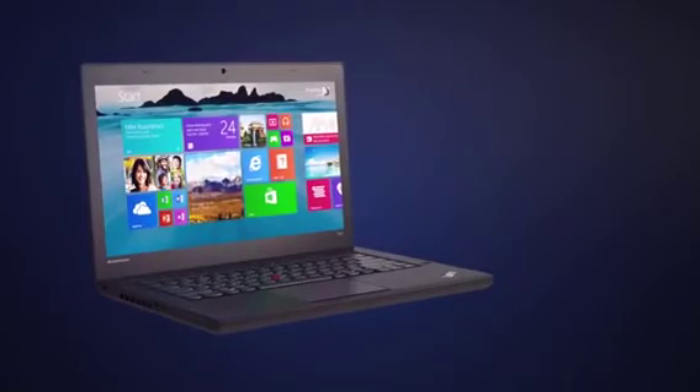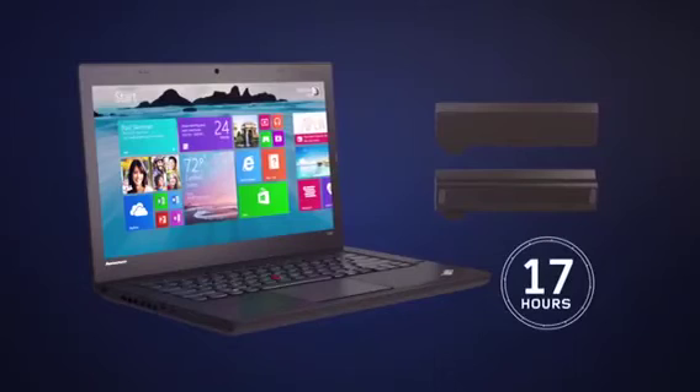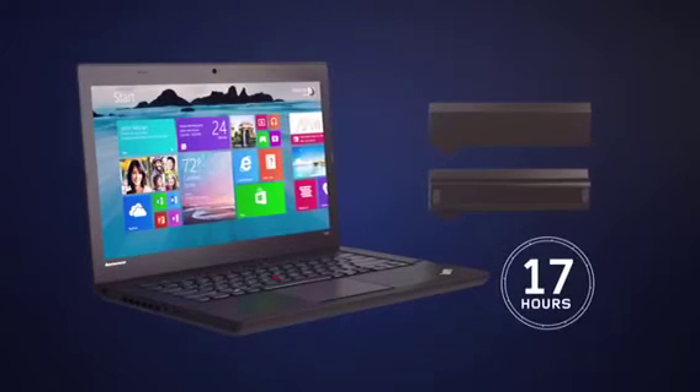So what does all this mean for you? PowerBridge technology enables you to hot swap your battery so you can work for up to 17 hours without a power socket and never stop what you're doing.